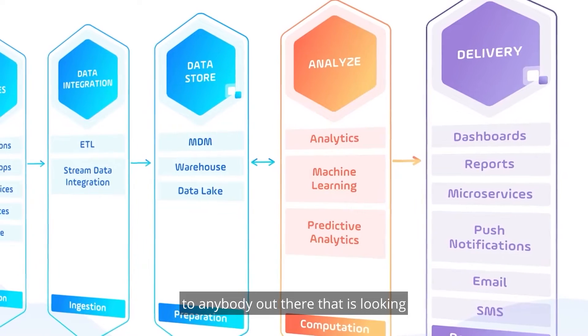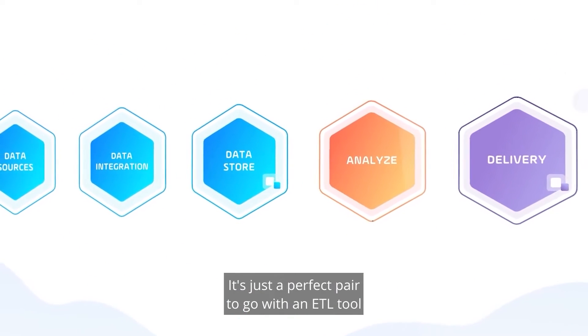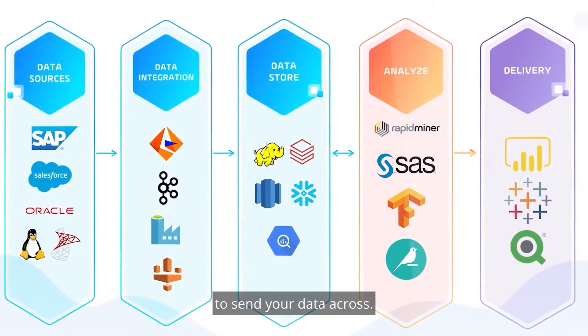I would definitely recommend StoneBranch to anybody out there that is looking for a workload automation tool. It's just a perfect pair to go with an ETL tool to send your data across.